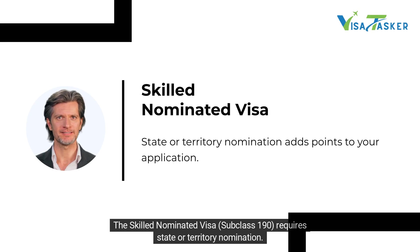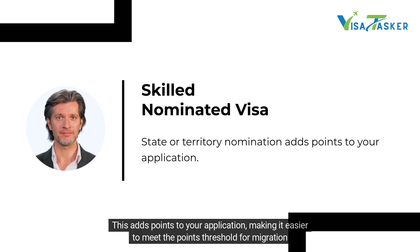The Skilled Nominated Visa subclass 190 requires state or territory nomination. This adds points to your application, making it easier to meet the points threshold for migration.